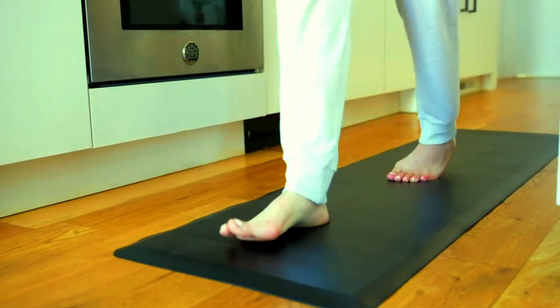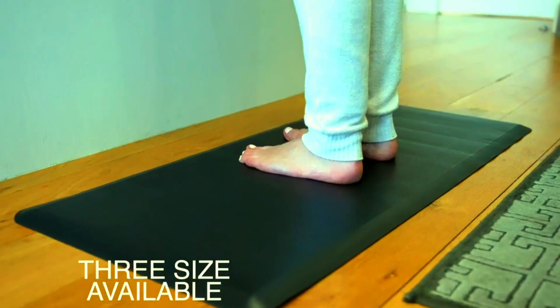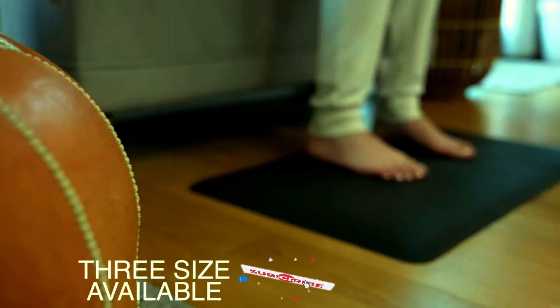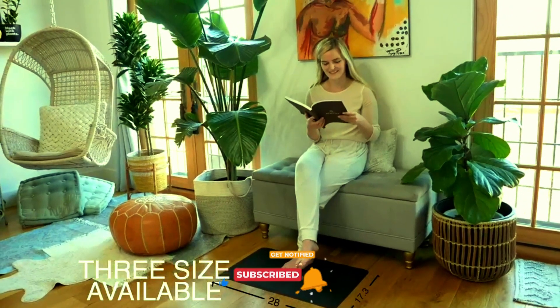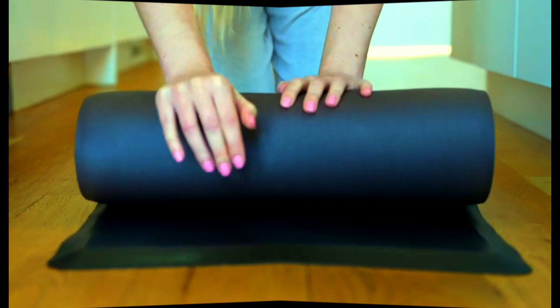Whether you're cooking, cleaning, or working in the office, the Kitchen Clouds Mat helps relieve pressure on your feet, knees, and back, allowing you to stay productive longer. Crafted for durability and designed with a sleek, modern look, it fits seamlessly into any home or office setting. Experience the perfect blend of comfort and practicality with the Kitchen Clouds Anti-Fatigue Mat — your daily tasks just got a whole lot easier.